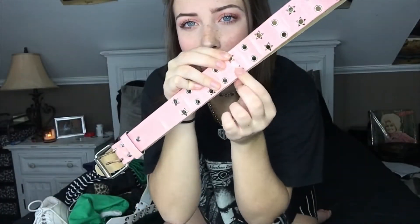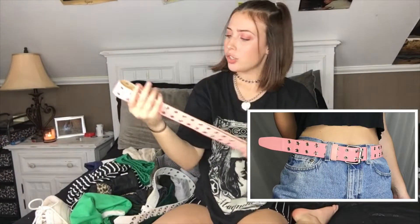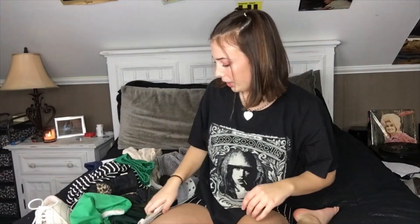First we're going to start off with the belts. I got this super cute pink little grommet belt, it's got like these little star studs on it. I got this one for two dollars, and then I got this basic white little grommet belt and I think it's leather, so that's always a plus.